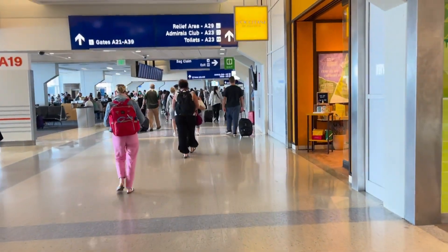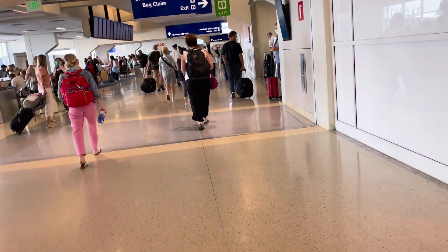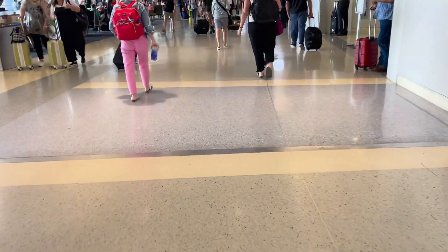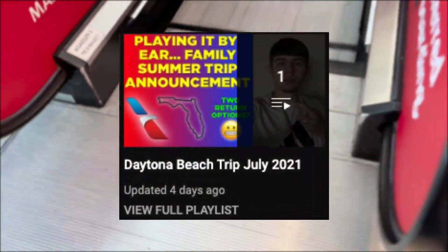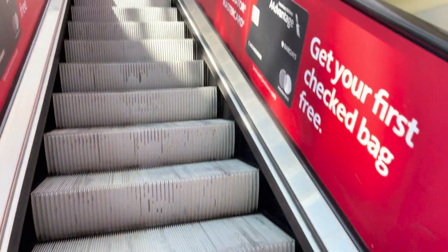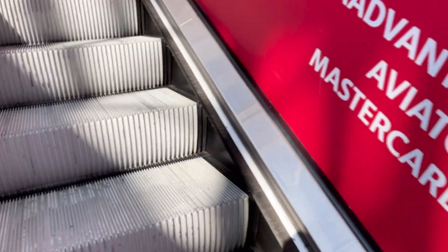Thank you guys so much for watching this trip report on board the American Airlines Boeing 737-800 from Tulsa International Airport to Dallas Fort Worth International Airport. Stay on the lookout for in-flight videos from this leg of the Daytona Beach trip, along with all the upcoming legs as well. Thank you so much American Airlines for an amazing flight once again, and I am so excited to share the upcoming flights with you guys. Don't forget to check out the full Daytona Beach trip playlist so you don't miss any videos. With all that being said, my name is Redditive Aviation — thank you guys so much for watching. Take it easy everybody, stay safe, trust the process, do what you love and love what you do.